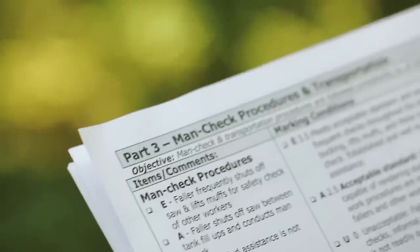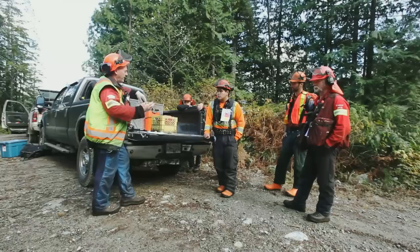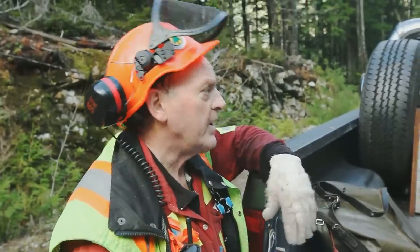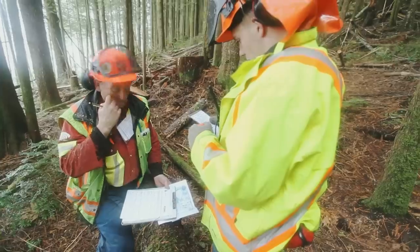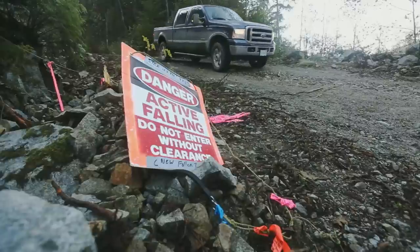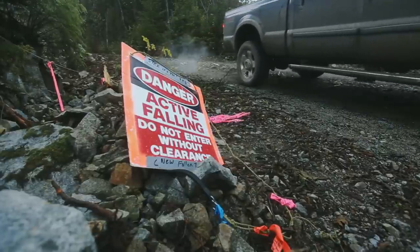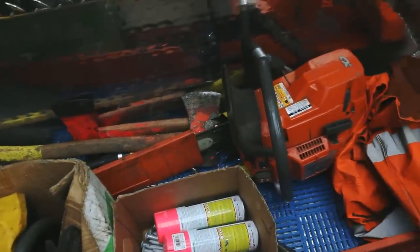Part 3, Man Check Procedures and Transportation. Your faller must recognize the importance of having qualified assistance readily available and be able to provide assistance in a timely manner. Therefore, the faller must regulate the active falling area and know safe work procedures for rendering assistance. The faller must be transported to the work site in a suitable vehicle that has a pre-trip inspection, is in good mechanical order, and is able to secure tools and equipment separately from the passengers.